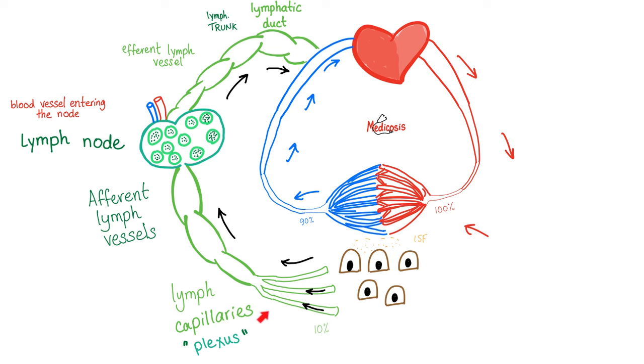My humble beginnings started as lymph capillaries or lymphatic plexus. When something is going to the lymph node, it's called the afferent lymphatic vessel. If leaving the lymph node, it's the efferent lymphatic vessel. Between them there is the lymph node. And then we'll get bigger lymphatic trunks, then even bigger lymphatic ducts, then back to big veins, and then back to the right atrium.